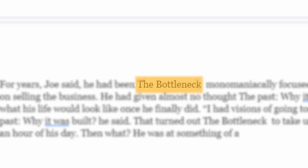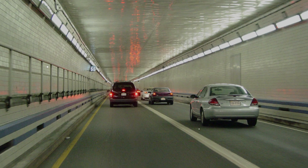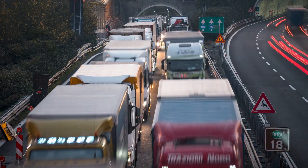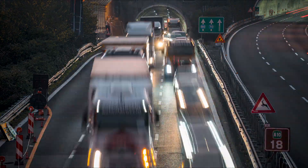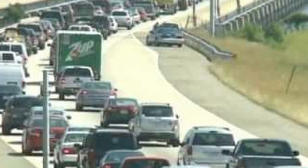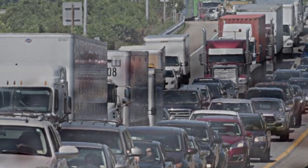Originally, the Hampton Roads Bridge Tunnel was built to handle a lot less traffic than what it sees today. As the region expanded, the HRBT just couldn't keep up, leading to some serious traffic jams and long waits. The gap between what it was meant to handle and the actual amount of traffic has turned the bridge tunnel into a major choke point.